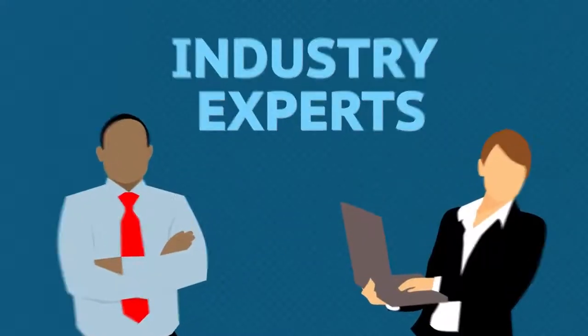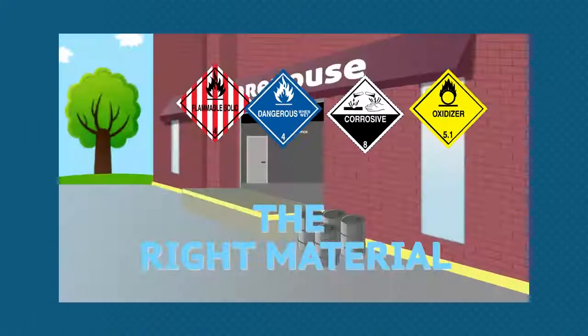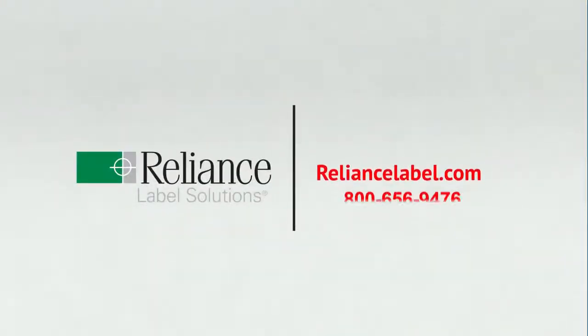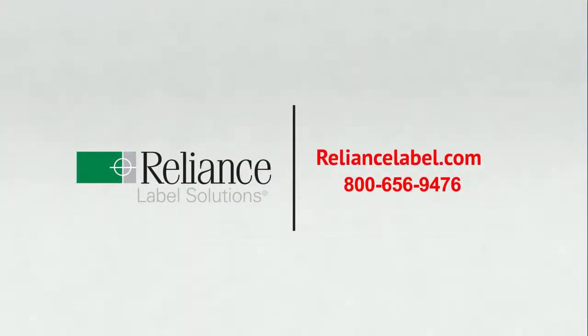Our knowledgeable industry experts will help pair the right material to your specific need. You can find out more information on our website or give us a call to talk about your personalized solution today.